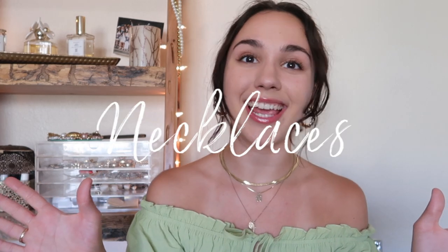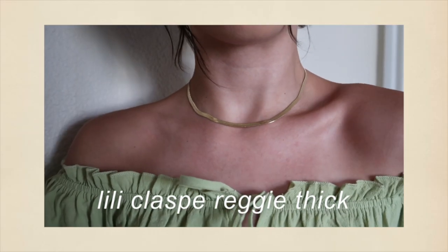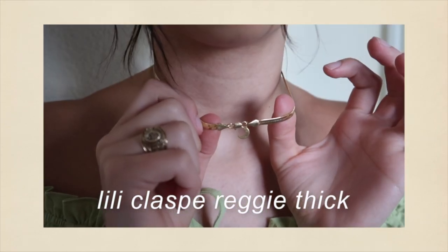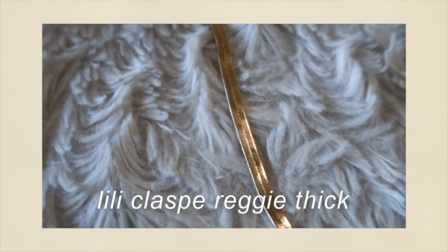I'm going to start with necklaces, beginning with what I'm wearing right now. The only YouTube-y type brand I'm wearing is this necklace — the Reggie Thick from Lily Clasp. I have it in the 15.5 inch length and I think it retails for $50. I do really like it — it is so beautiful. I love the way it lays. I actually got it because Julia Havens talked about Lily Clasp.